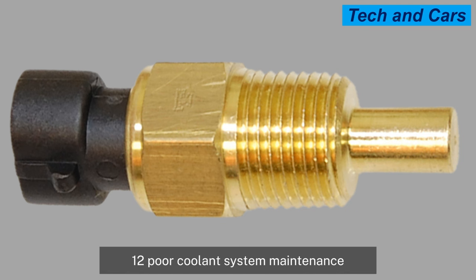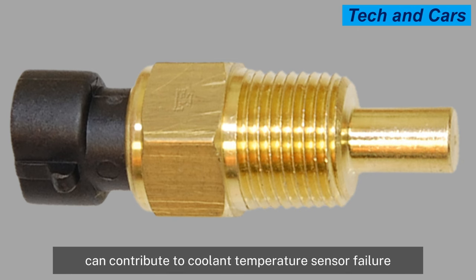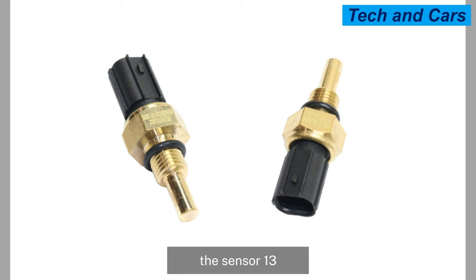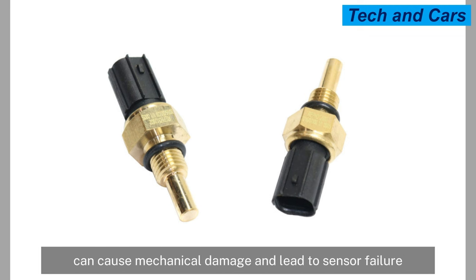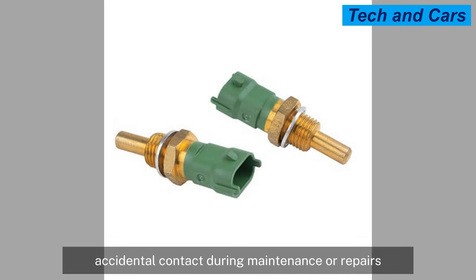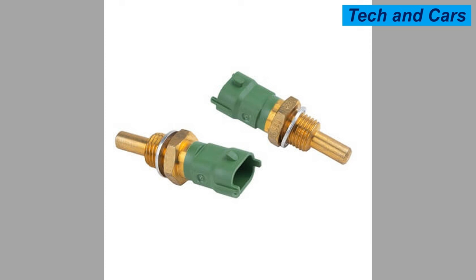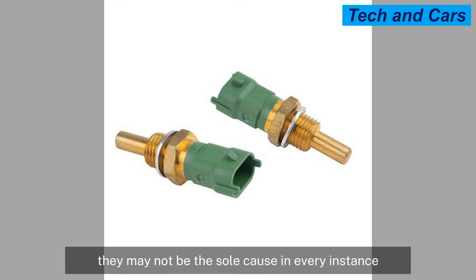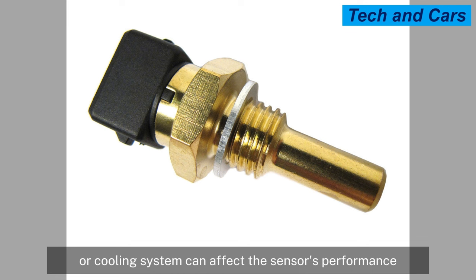Poor coolant system maintenance, such as not flushing and replacing coolant at recommended intervals, can contribute to sensor failure, as coolant can become contaminated, lose its effectiveness, or develop corrosive properties over time. Physical damage from excessive force, accidental contact during maintenance, road debris, or other external factors can also cause mechanical damage to the sensor or its wiring. It's important to note that multiple factors can interact, and other underlying issues in the engine or cooling system can also affect the sensor's performance.